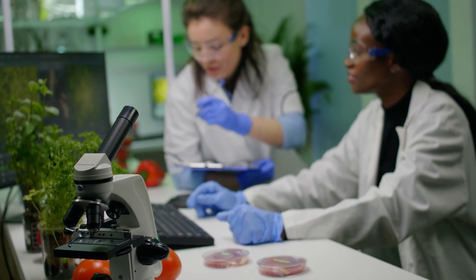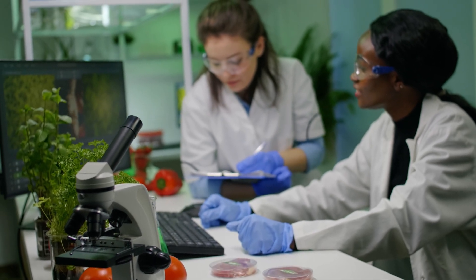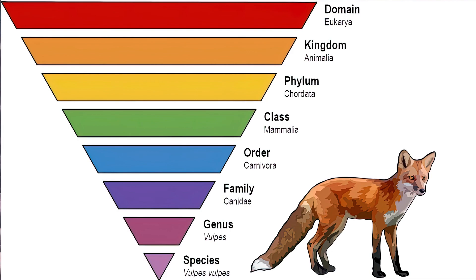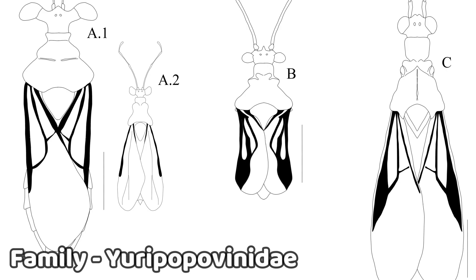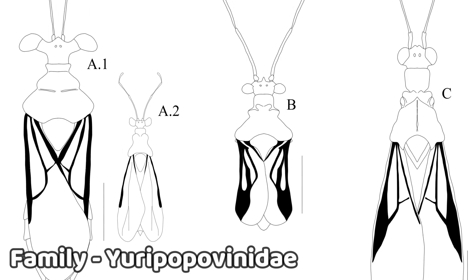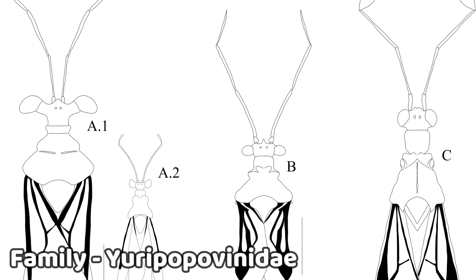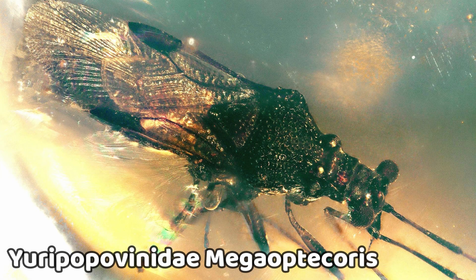Let's start with the taxonomy. Taxonomy is the science of classifying organisms into hierarchical groups based on their shared characteristics. In this study, researchers classified Micropictopallium within the family Eopovinidae by meticulously recording its characteristics and finding that they fit with the other members of the family.